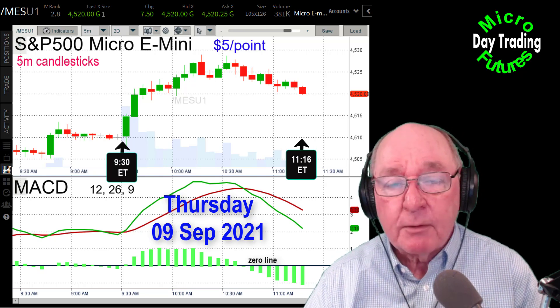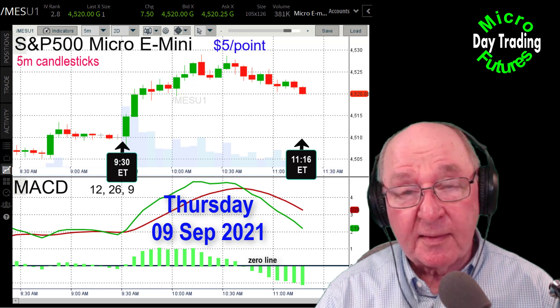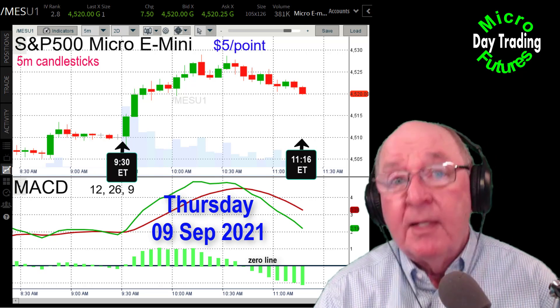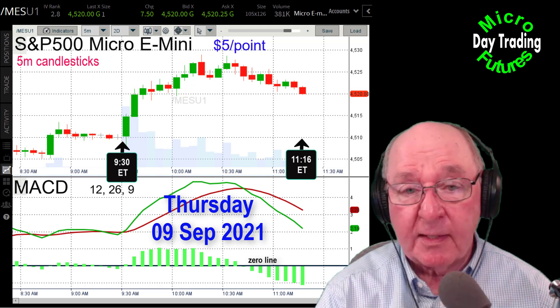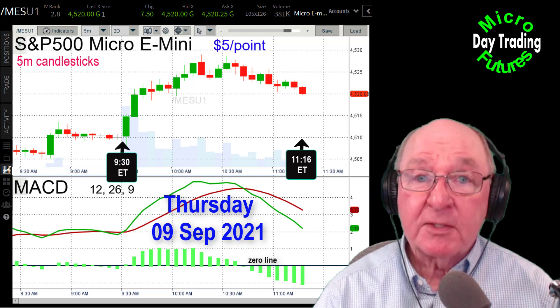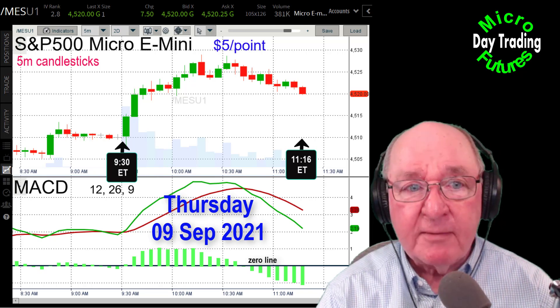Today we're going to have a featured trade of the week, which we do every week. I'll be the first to tell you this type of trading is not for everyone — not for your retirement funds, college funds, or those things. But if you have some discretionary income you can afford to put into a higher risk type of trading, I can save you from buying lotto tickets and a plane trip to Vegas, because this kind of trading is a lot of fun and it's very risky. So remember, trade responsibly.